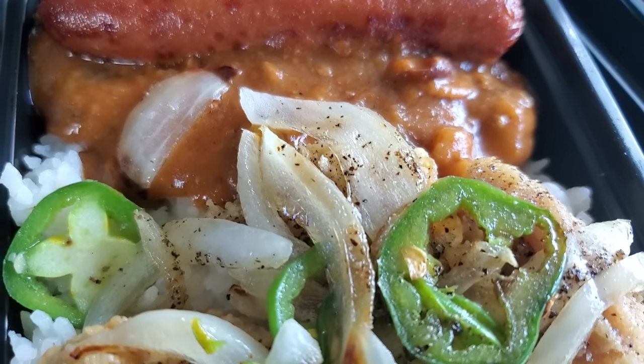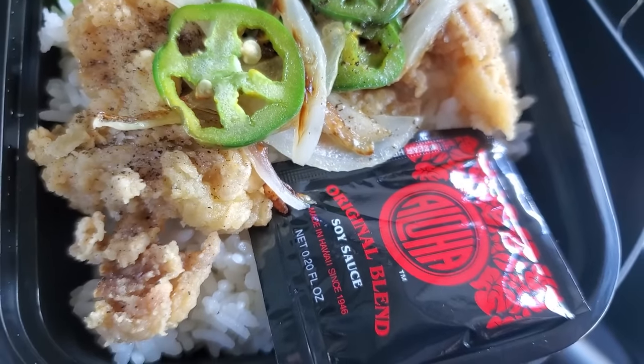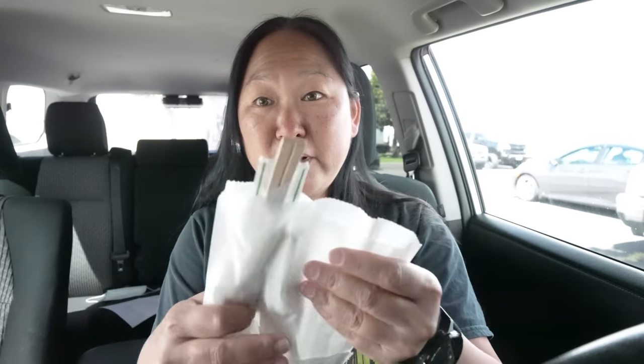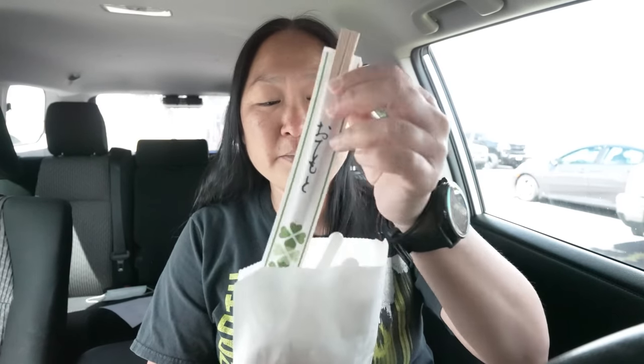So I'll start with the bento because it's unique — very different, you don't see these kind of bentos elsewhere. I was kind of surprised, and I would like to try her famous salt and pepper chicken, which is included in here. It looks amazing — a little nice cute bag with napkins and chopsticks and knives and stuff. And I like how she put the shoyu packet in here. So nice.